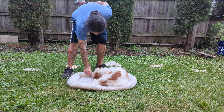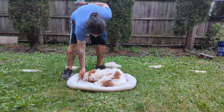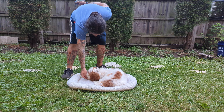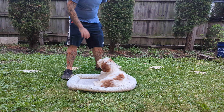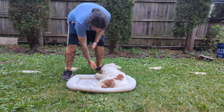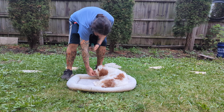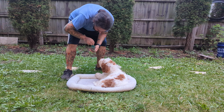And then follow it up with a treat — all the way to the ground, then releasing it when she lays down. Follow it up with a second treat, a third treat, a fourth treat, to maintain this stickiness rather than having her hop up into a sit. I'm feeding her where I want her head to be, which is more of a curled up position.